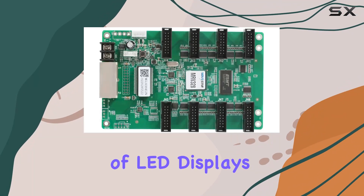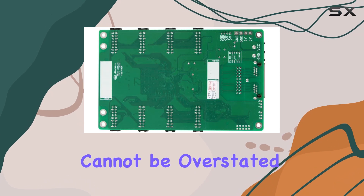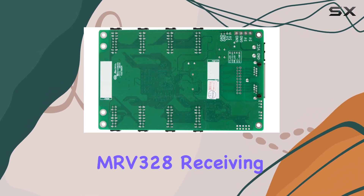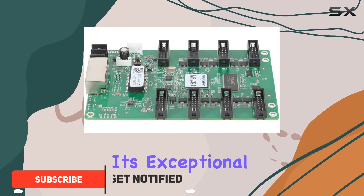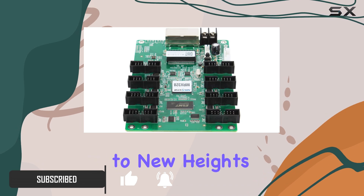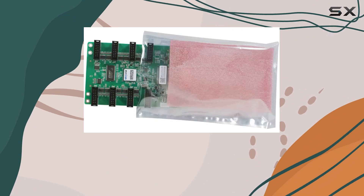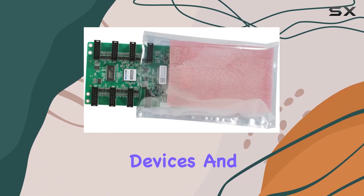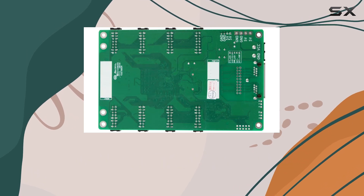In the world of LED displays, the need for high-performance and versatile receiving cards cannot be overstated. The Novastar MRV328 receiving card is a pivotal component that stands out for its exceptional capabilities and features, tailored to elevate LED display technologies to new heights. This deep dive explores the intricacies of the MRV328, its compatibility with various devices, and its specialized features that make it a standout choice for professionals in the field.